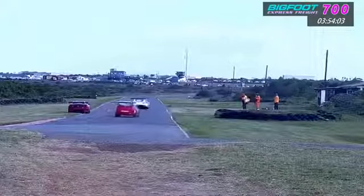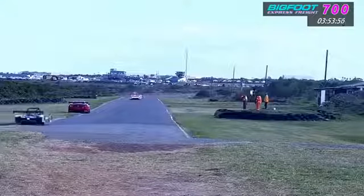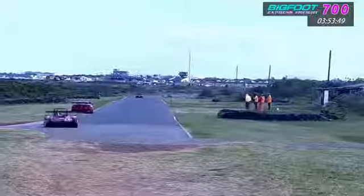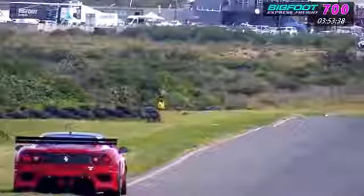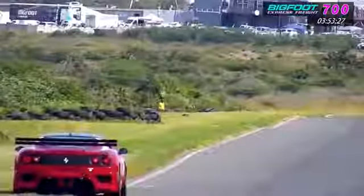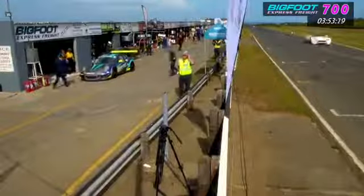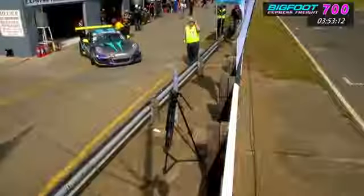We've got a problem — Kishore Patamba is down at the exit of Coca-Cola. The Ferrari is on the sideline, and it doesn't look like that gearbox issue has been sorted — or there's another gremlin haunting that Ferrari. Patamba is parked on the left-hand side in a potentially dangerous position, and there's a very good possibility the safety car might need to be deployed. At the same time, Andrew Colbert is coming into pit lane in the Porsche 997 — that doesn't look like a scheduled stop.